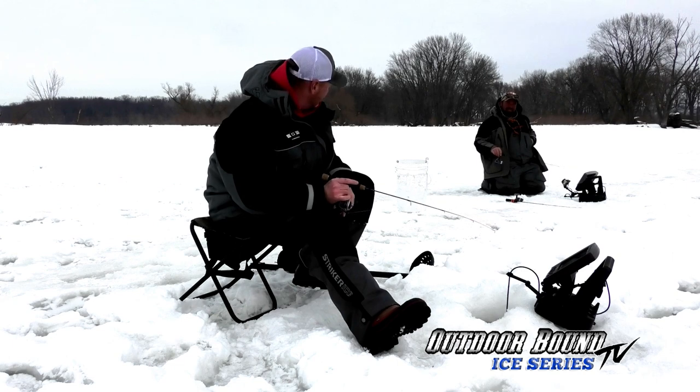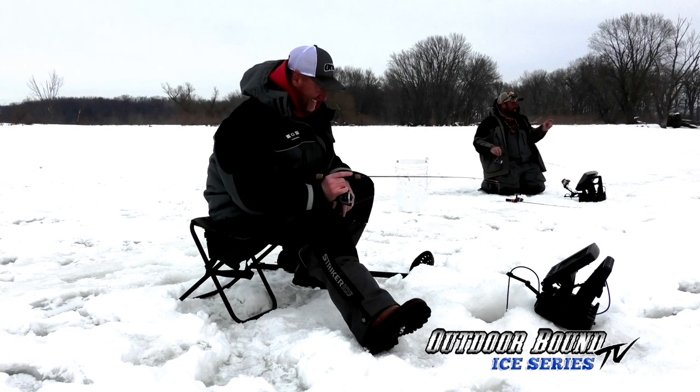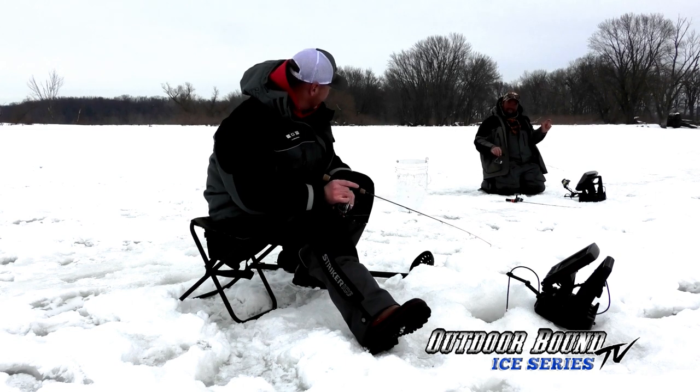The perch like one-inch bluegills—they love them. You'll see them with a three-inch largemouth bass hanging out of their mouth that they've gobbled up. The perch are always finding something to eat.